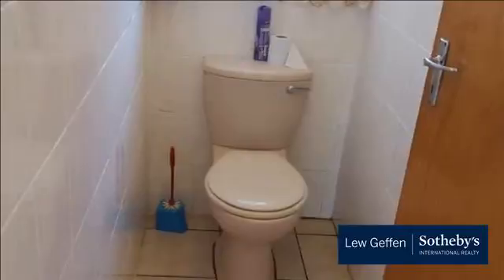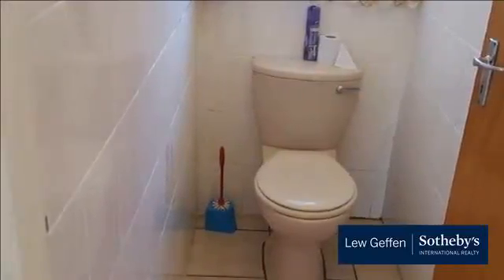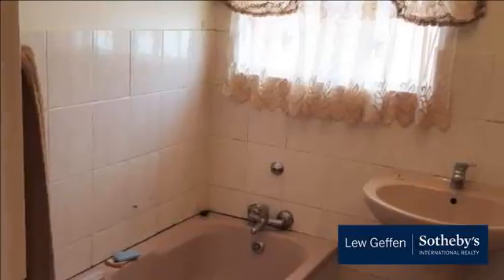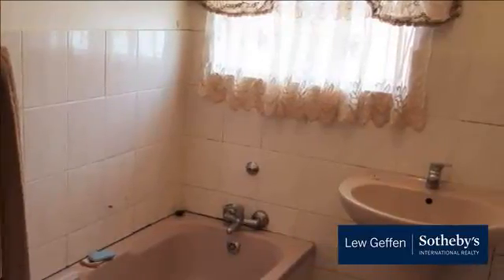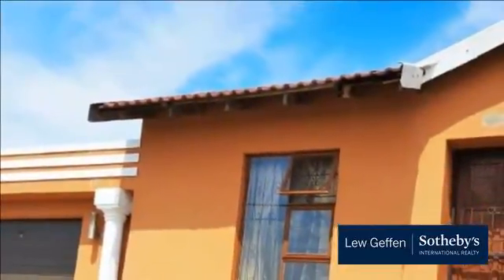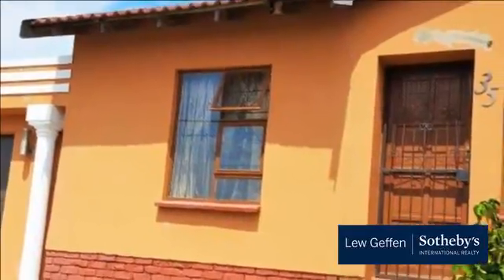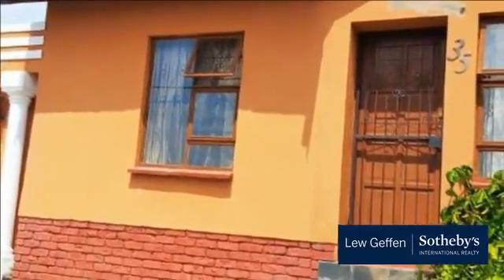Haven Hills is closely situated to grocery and convenience stores. It offers affordable property and spacious land size with subdivision potential. The average property prices for Haven Hills are between R650,000 and R950,000. First-time buyers should consider Haven Hills to get into the property market, as this area is conveniently situated and affordable.